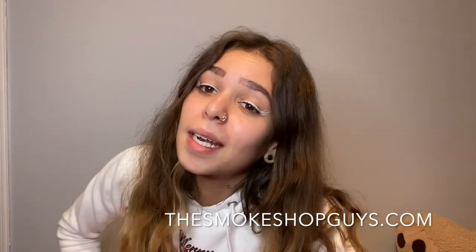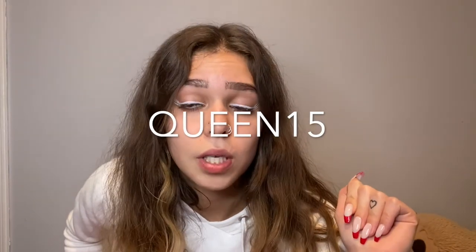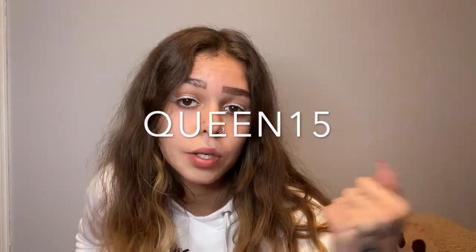Before I go — if you're interested in getting anything from Smoke Shop Guys, I have a discount code: QUEEN15. Use that code at checkout and you'll get 15% off. We all like a little discount! Happy holidays!